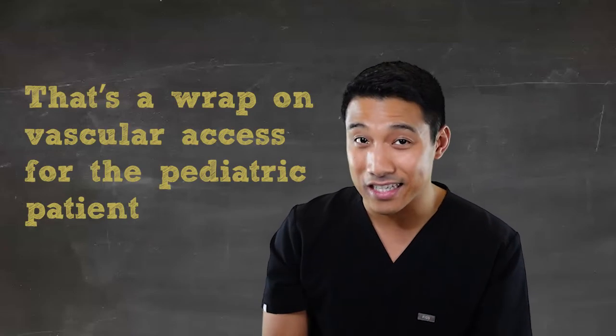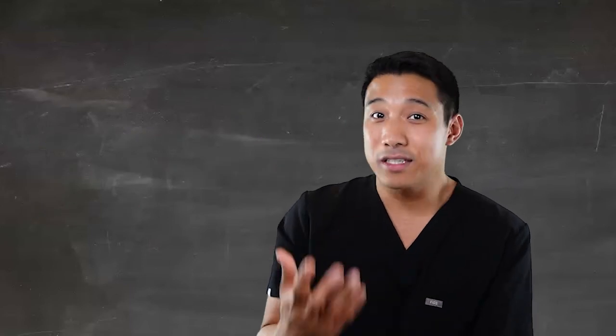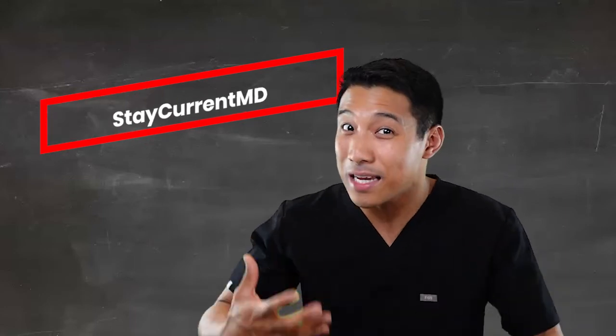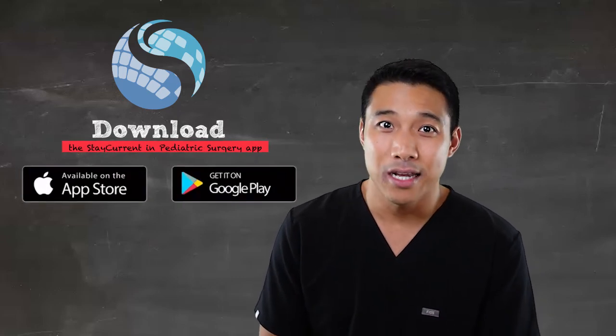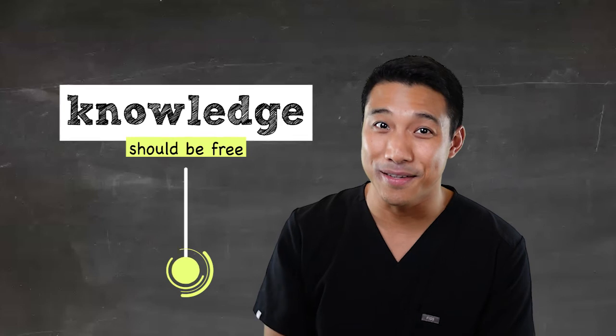Thank you Dr. Bondock and Dr. Wales. That is a wrap on vascular access for the pediatric surgical patient. If you liked this episode, leave us a comment and a rating — whether you're watching on YouTube, listening on your favorite podcast player, or the Stay Current Pediatric Surgery app, free on the Apple App Store and Google Play Store. I'm Rod from Cincinnati Children's, and remember, knowledge should be free.